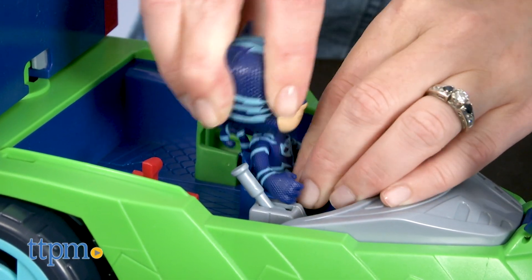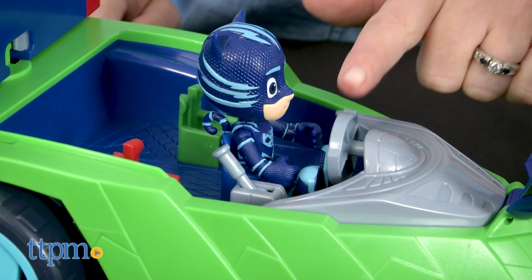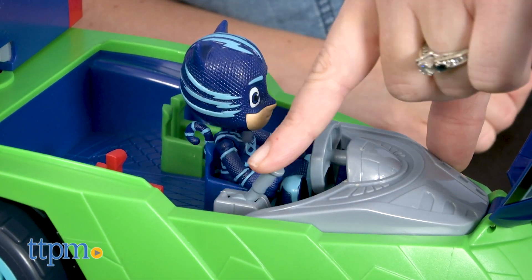There are lots of different ways that Catboy can ride out into the night to save the day. First, Catboy can ride front and center in the Seeker's cabin. The cabin features a spinning steering wheel and moving gear shift inside.